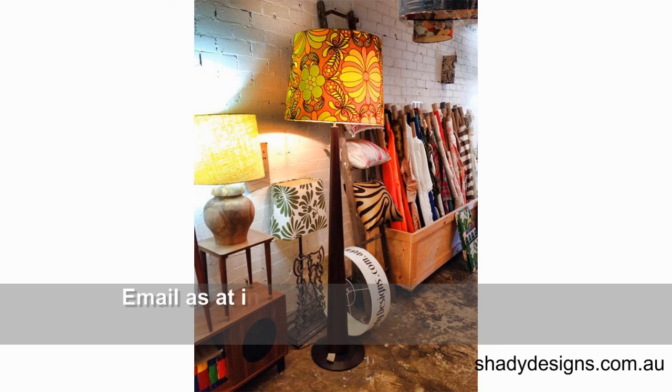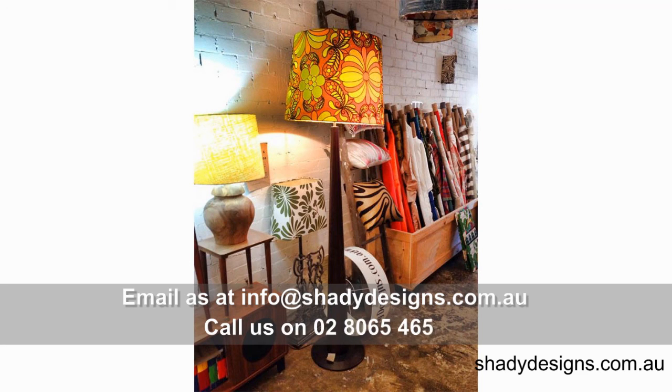The best way to book a time to talk about wallpapers with us is to email us at info@shadydesigns.com.au, or just give us a call on 02 8065 4658, and we can show you all our books. You can even take some home and figure out what you think is going to be the best for your family. Thank you.